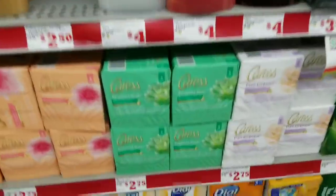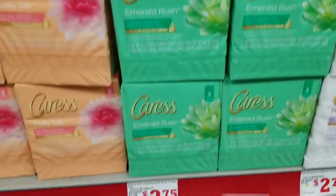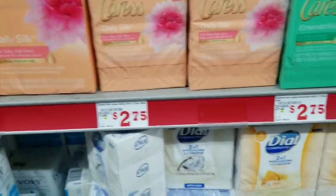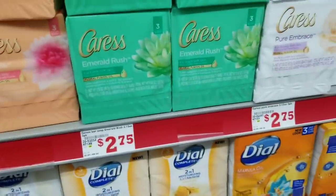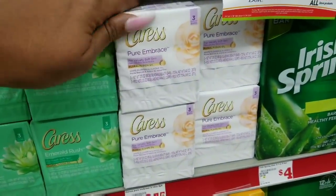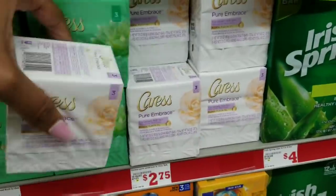The next item I plan on grabbing today is the Caress bar soap three-pack — they are priced at $2.75. You buy two and you get two dollars off, so today I'm gonna get two of those.